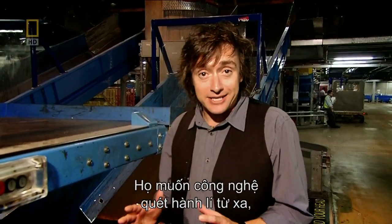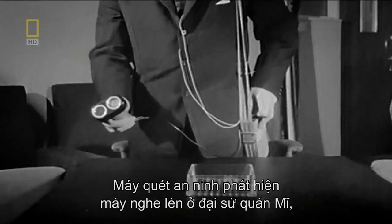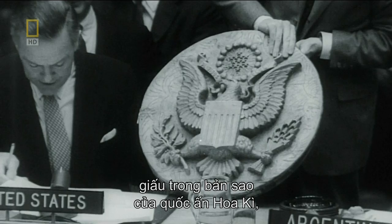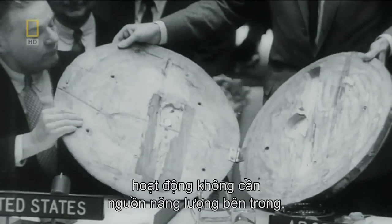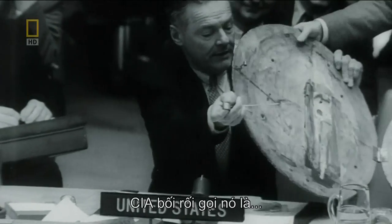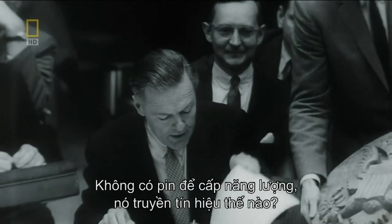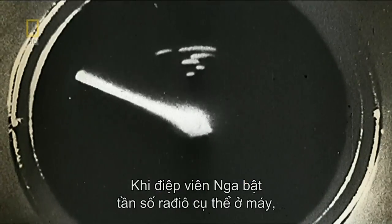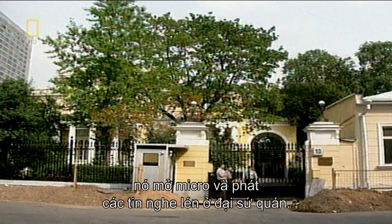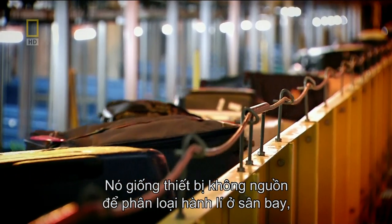They wanted technology that allowed bags to be scanned at a distance and with greater accuracy, and they turned to a Cold War device for inspiration. Moscow, 1952 — a security sweep revealed a bug at the American Embassy, hidden in a replica of the Great Seal presented by the Russians over six years before. It was a revolutionary passive device operating without any kind of internal power supply. Baffled, the CIA called it 'the Thing.' When a Russian spy fired a specific radio frequency at it, it powered up the microphone and broadcast the ambassador's secrets. A similar passive device sorts luggage in Hong Kong.